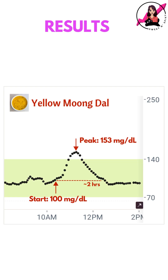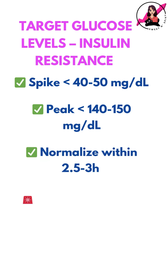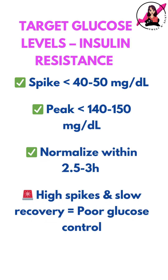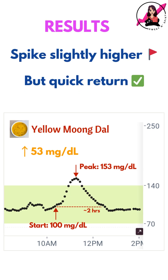So here's what my CGM recorded. My blood sugar rose by 53 mg/dL and returned to baseline in around 2 hours. With insulin resistance, my goal is to keep my post-meal spike under 40–50 mg/dL and return to baseline within 2.5–3 hours. In this case, the spike was a little higher than ideal, but the return to baseline was quick and within target.